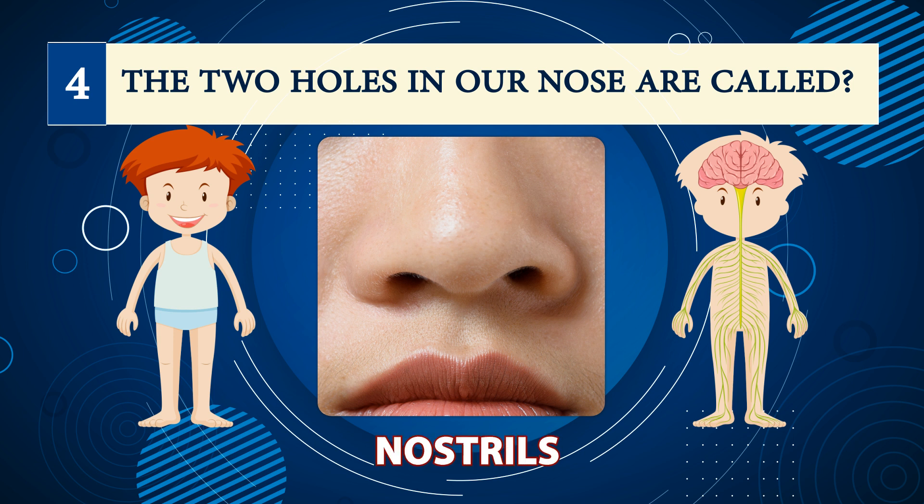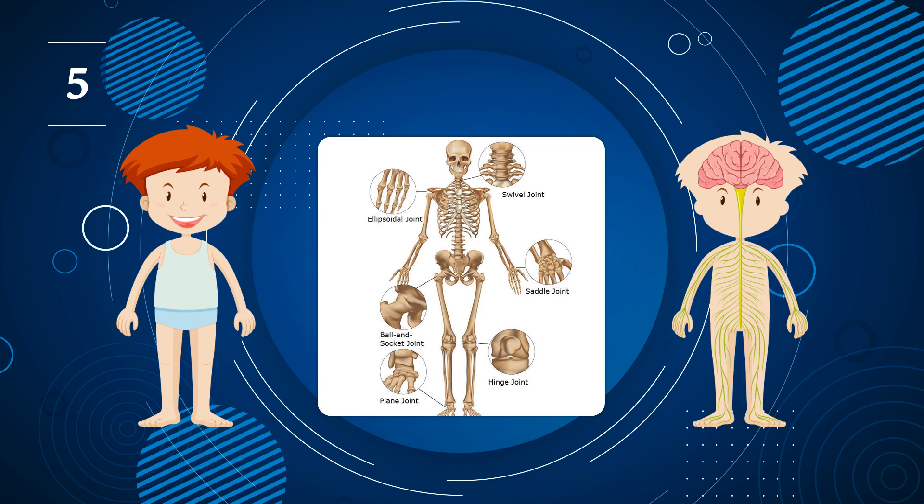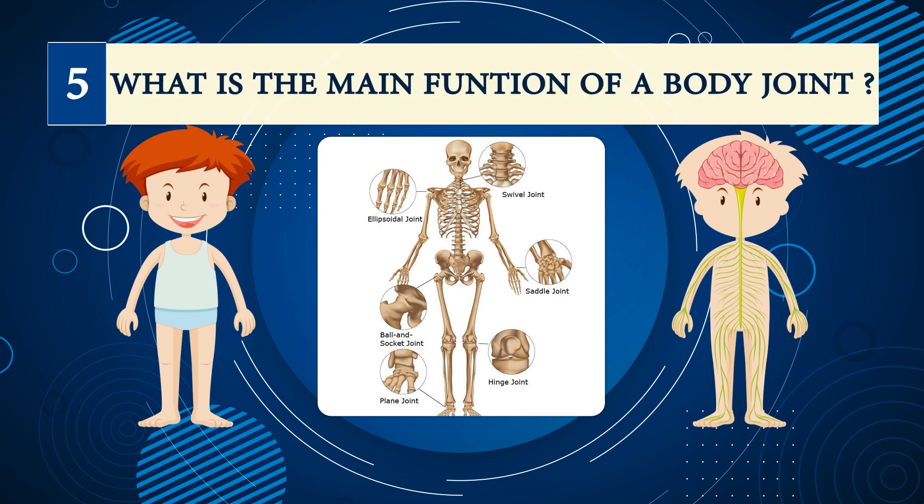Number four: the two holes in our nose are called? Nostrils.